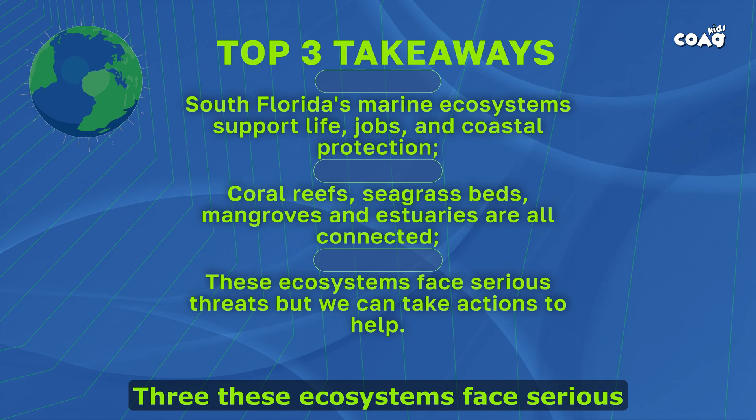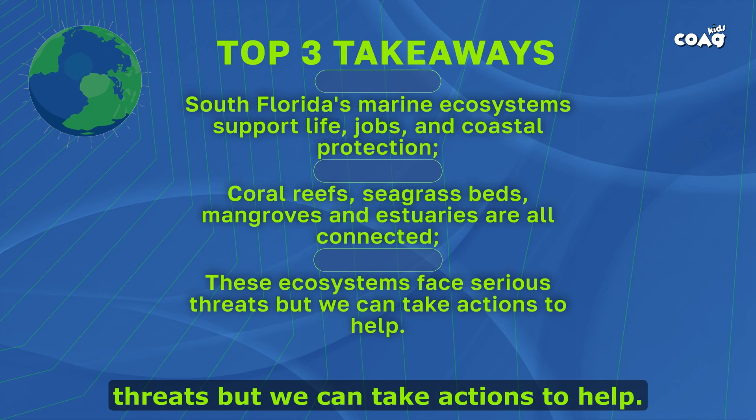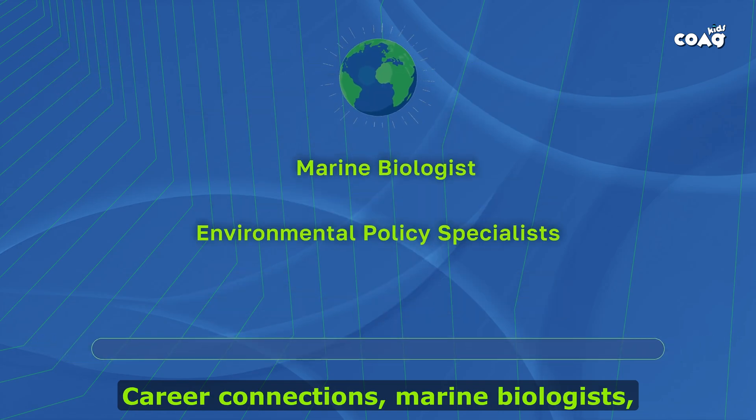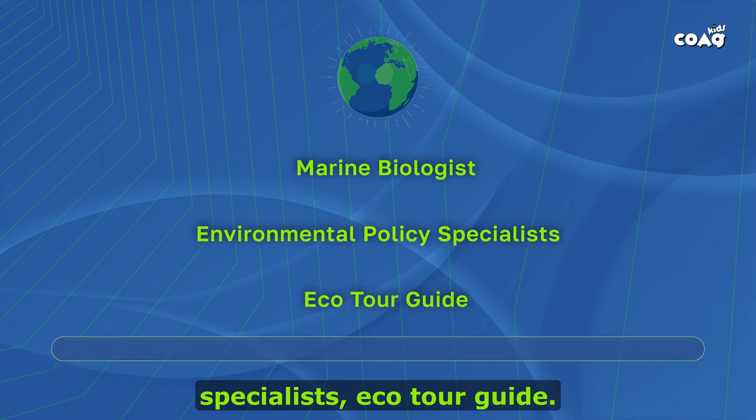Three: these ecosystems face serious threats, but we can take action to help. Career Connections: Marine Biologist, Environmental Policy Specialist, Ecotour Guide.